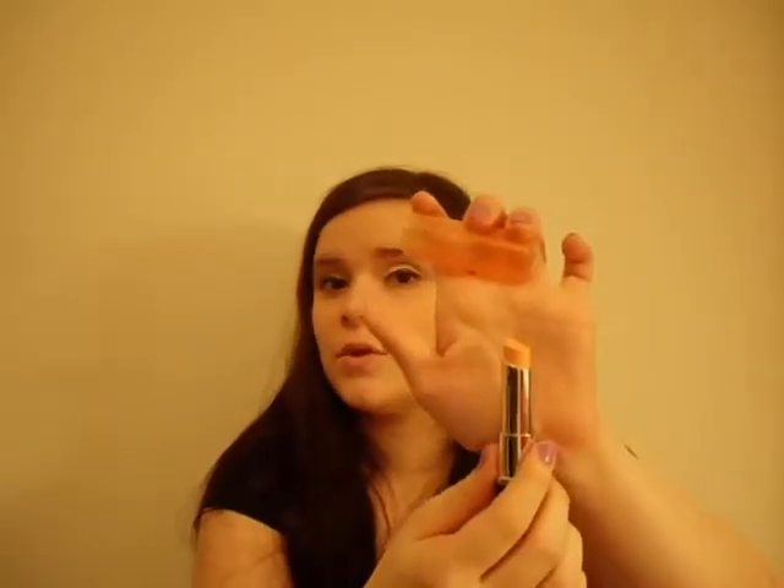Number seven is Revlon's Color Burst Lip Butter, and my favorite shade is Creamsicle. If you haven't tried these yet, they're very moisturizing and they give you color, but not a lot. So these are great for school — I highly recommend them.